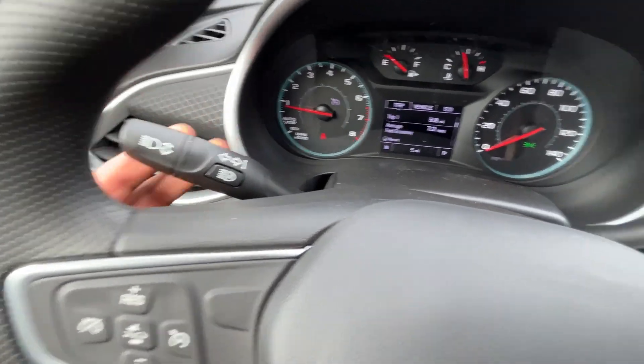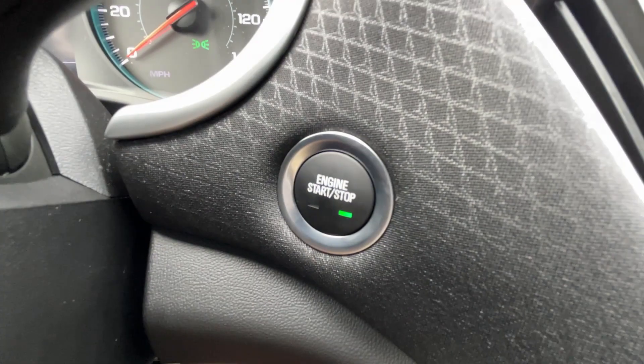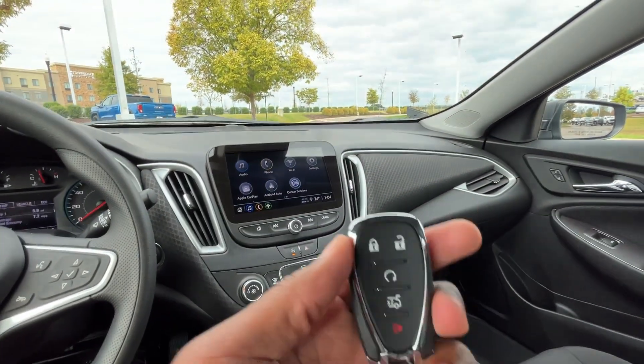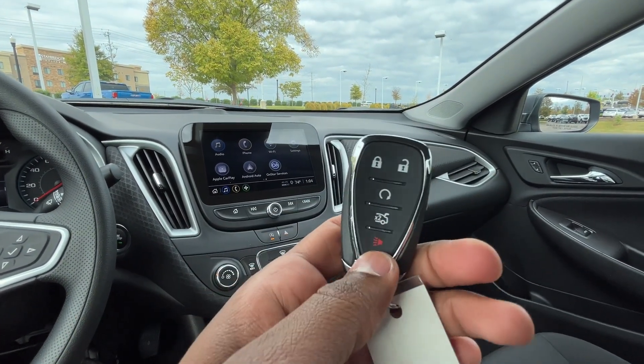We also have auto high beams, blinkers, and windshield wiper controls. Push button start — finally. There's the key fob, and as I mentioned, this one has the optional remote start, which is a $300 option.